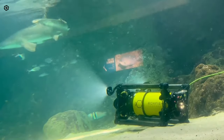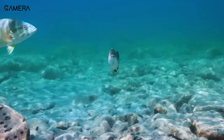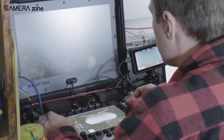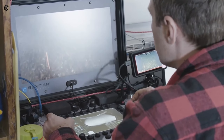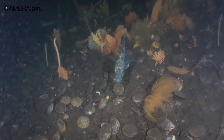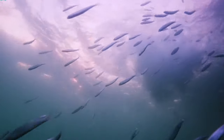Despite its small size, the Luna offers exceptional maneuverability and stability. Eight vectored thrusters provide 6 degrees of movement even in strong currents. The console pilot not only navigates the ROV's positioning but also adjusts stable hovering capability along with camera controls, allowing the capture of perfectly framed static shots as well as dynamic sweeps and transitions emulating crane, jib, slider, and dolly movements.